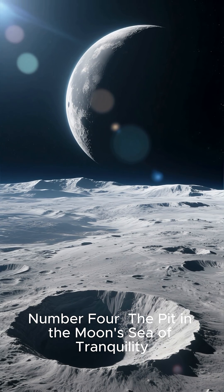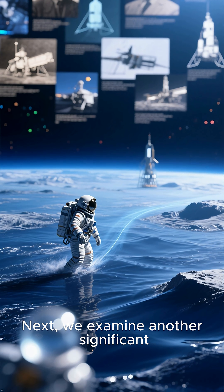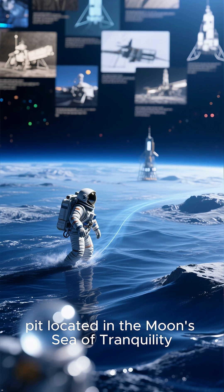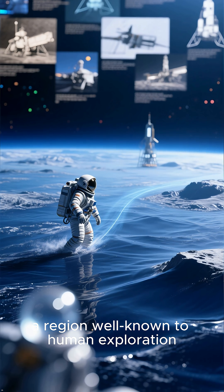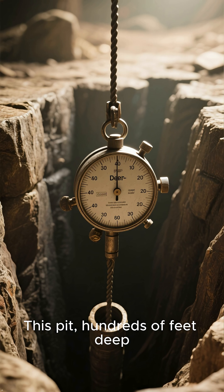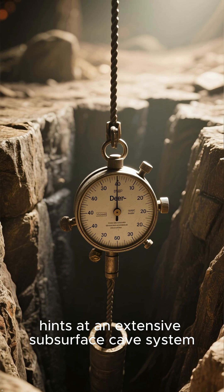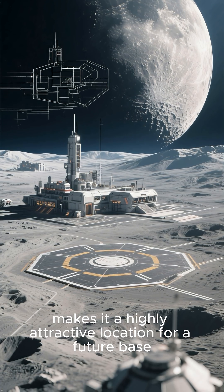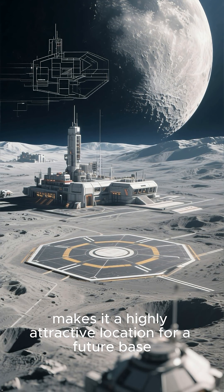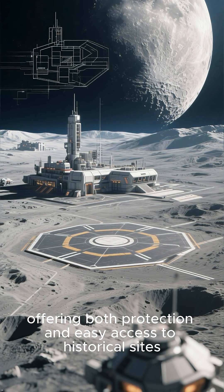Number four: the pit in the moon's Sea of Tranquility. We examine another significant pit located in the moon's Sea of Tranquility, a region well known to human exploration. This pit, hundreds of feet deep, hints at an extensive subsurface cave system. Its proximity to past landing sites makes it a highly attractive location for a future base, offering both protection and easy access to historical sites.